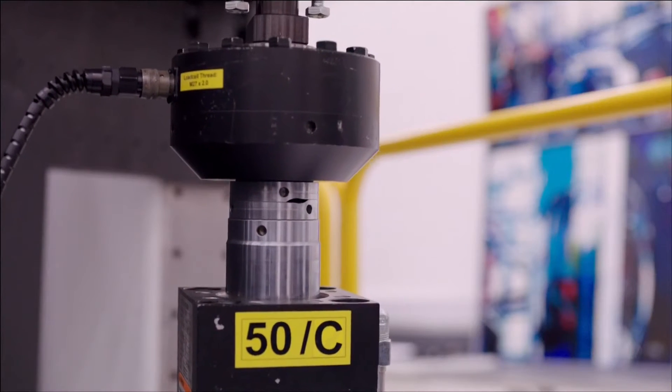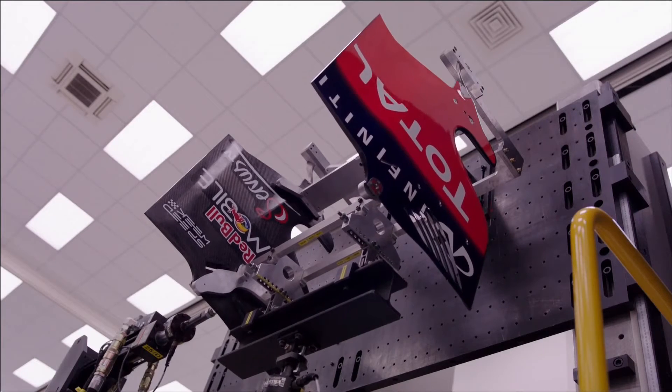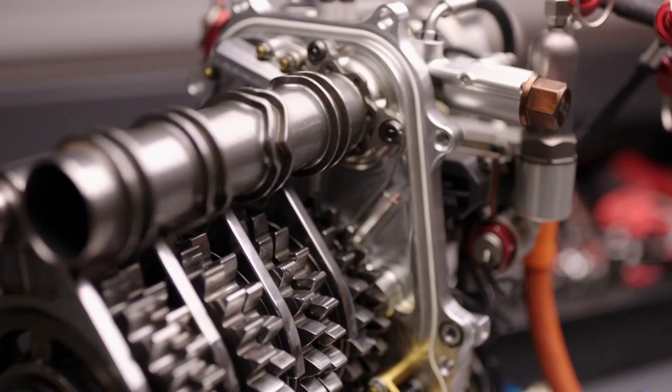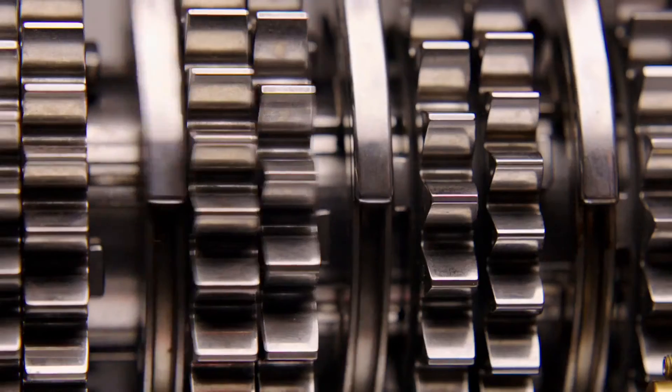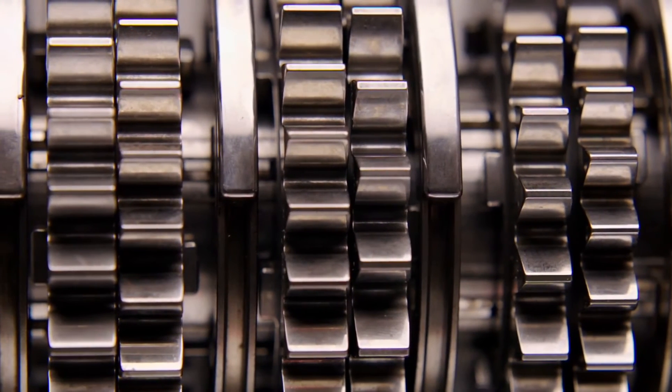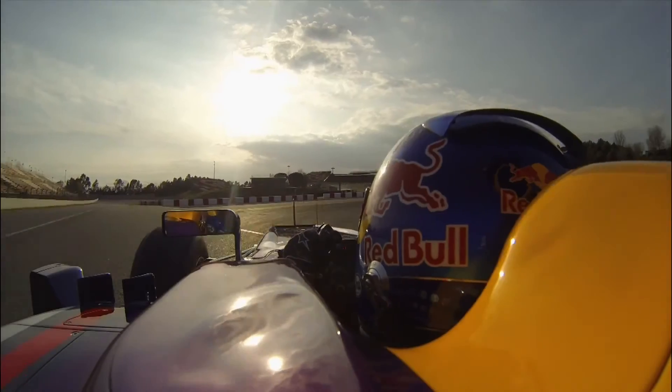We have an awful lot of rigs that we will simulate race situations and sometimes triple or quadruple the mileage that a component would see through a test cycle. So the sign off on any safety critical component is very, very vigilant. And of course from a reliability point of view as well, it's extremely important to test as many components as we can before signing them off to go onto a race car.